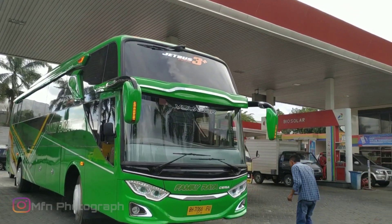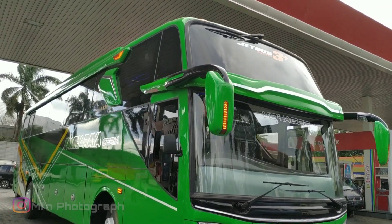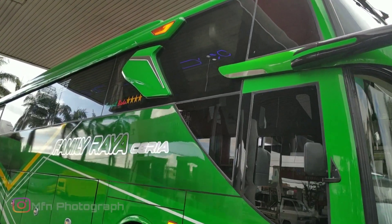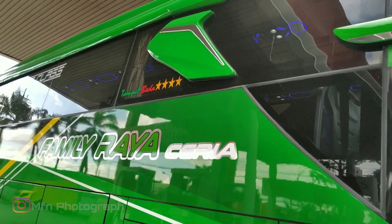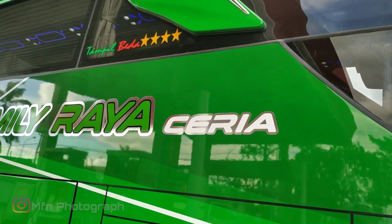Ini tadi kru-nya bertanya mau masuk tol. Langsung menuju Jogja sepertinya ini. Ini untuk bagian samping. Ambil bedah bintang 4, Pamili Raya Ceria.